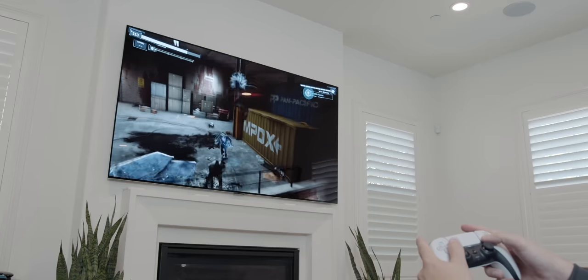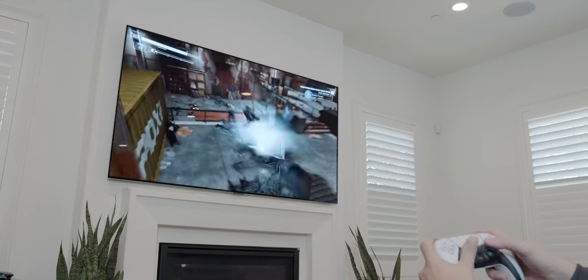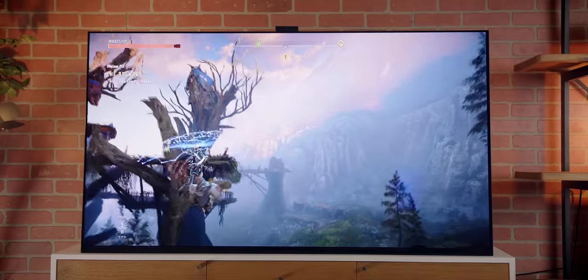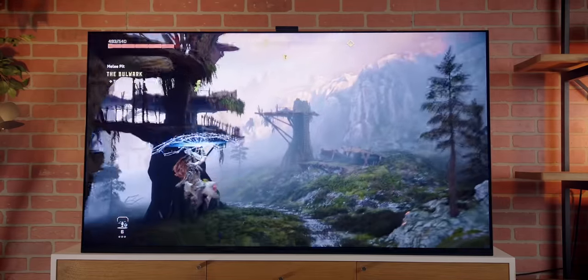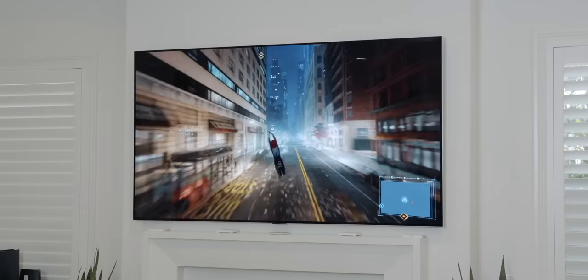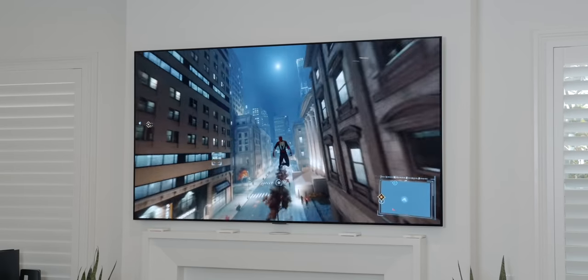If gaming is your jam, on both of these two sets the differences are even less — both will look almost identical. You want to make sure you get a set that has 4K HDMI 2.1 at 120Hz, which if you get a top-of-the-line OLED or any of the QD OLED sets, you'll be covered.